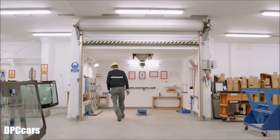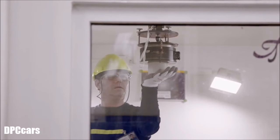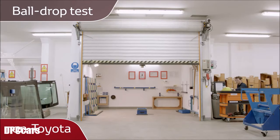A head form test verifies that your Toyota windscreen will minimise injuries in case of a head impact, while a ball drop test confirms you'll be better protected from an external impact.